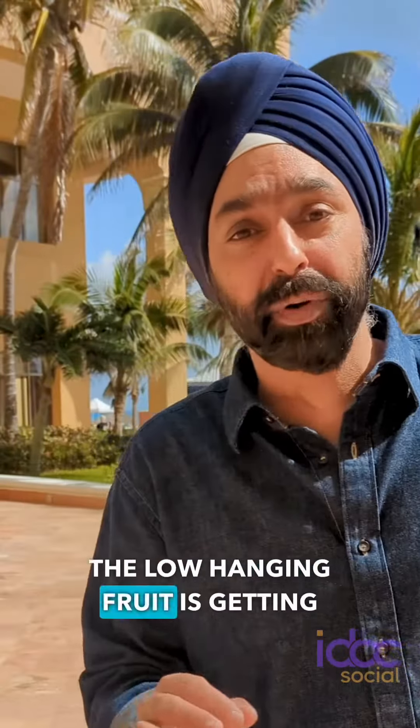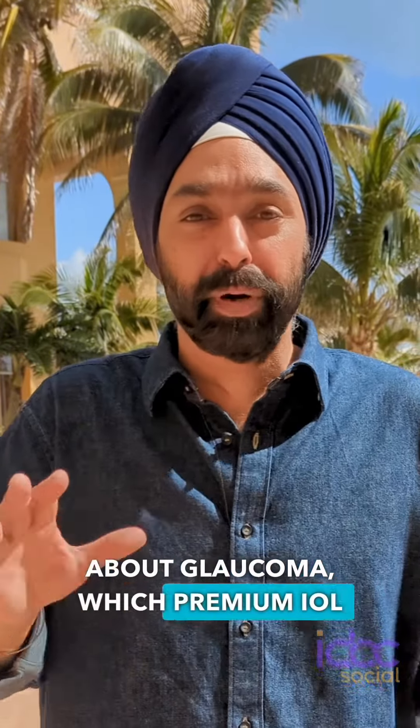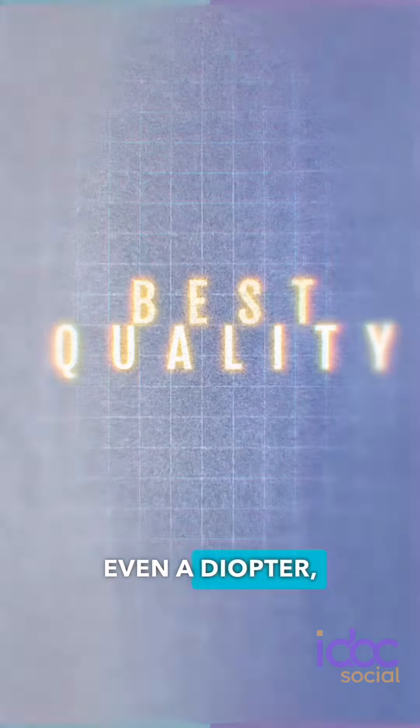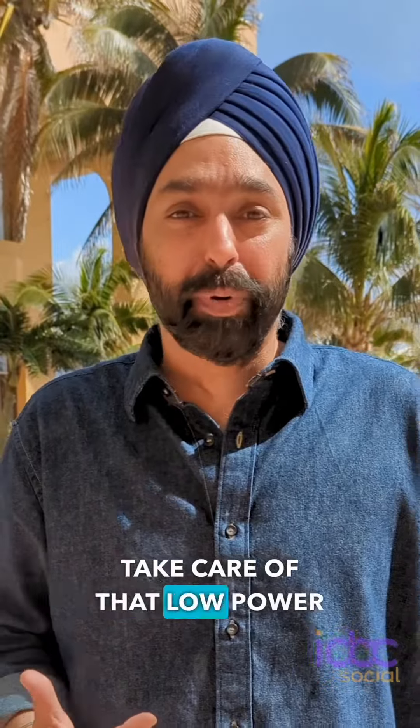Absolutely. The key thing, though, is getting rid of astigmatism. For anybody out there thinking about glaucoma and which premium IOL, take care of the astigmatism. Give them the best quality of image into the back of the eye as well. Even a diopter, even three quarters — we have lenses now that can take care of that low power amount of astigmatism.